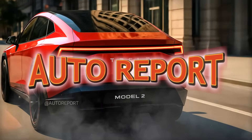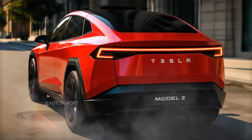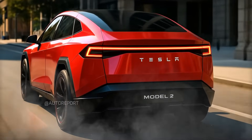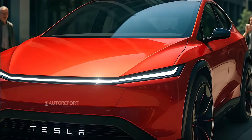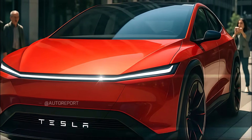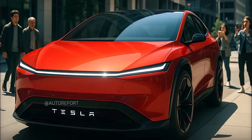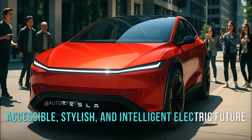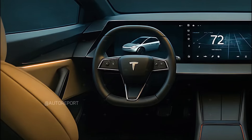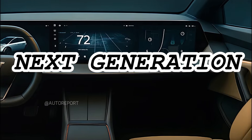Welcome back to the Edo Report channel, automotive enthusiasts. Today we're diving deep into one of the most anticipated electric vehicles of the decade, the 2026 Tesla Model 2. Sleek, smart, and undeniably futuristic, this compact EV isn't just a step forward for Tesla — it's a leap into a more accessible, stylish, and intelligent electric future. So buckle up as we break down this next-generation marvel inside and out.